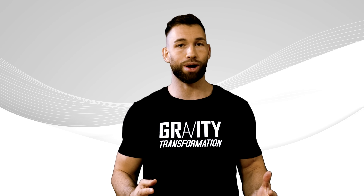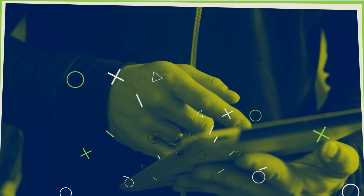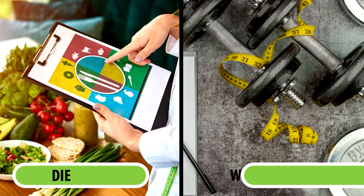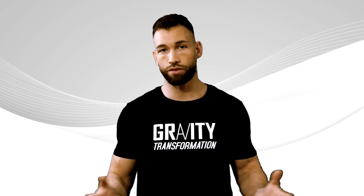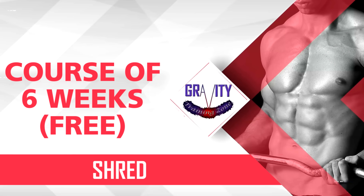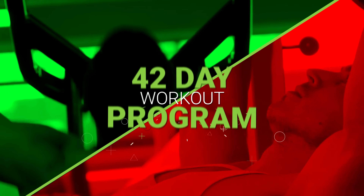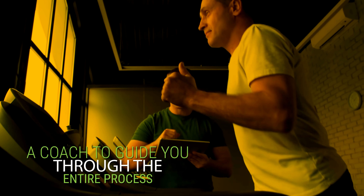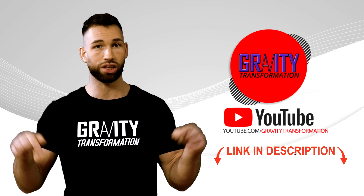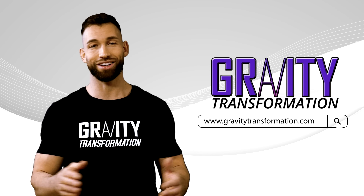That about wraps it up. I really hope this video has helped you out. If you've enjoyed it, make sure you subscribe to the channel. And if you're looking to shortcut the trial and error that typically comes with finding the right diet and workout plan, and instead want a done-for-you plan to transform from skinny fat to lean and muscular, try my free six-week shred. We'll personalize a meal plan based on your preferences, and you'll also get a 42-day workout plan and a coach to guide you through the entire process. Click the link in the description below or head over to my website at gravitytransformation.com.